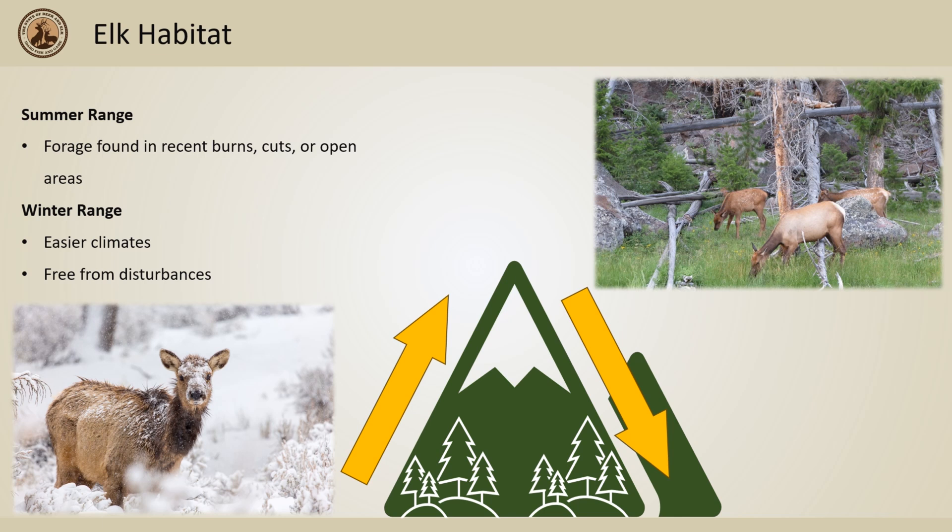In winter, animals are trying to stay warm without a readily available food source to restock body fat if fat stores get low. Winter range requires areas that are free from disturbance, especially human disturbance, if elk are to keep their fat stores high enough to last through the winter.